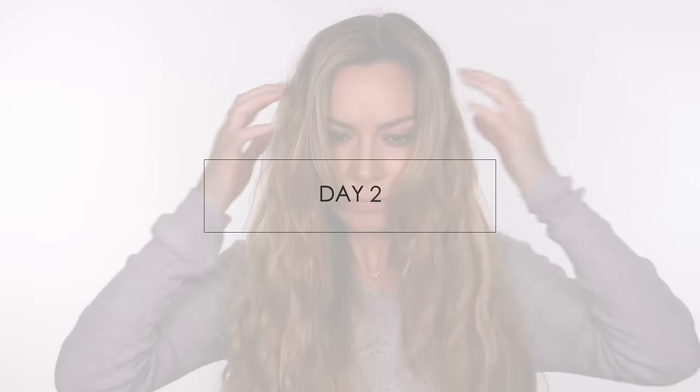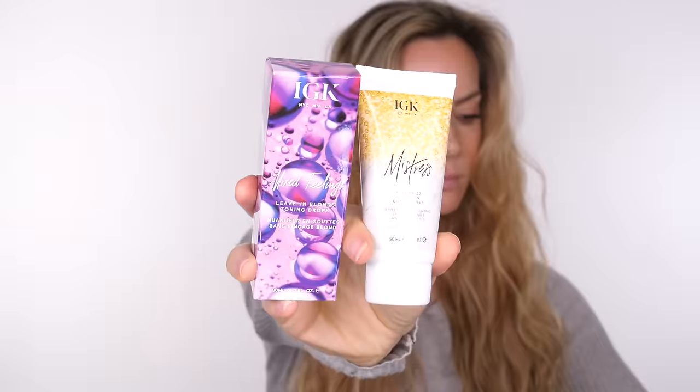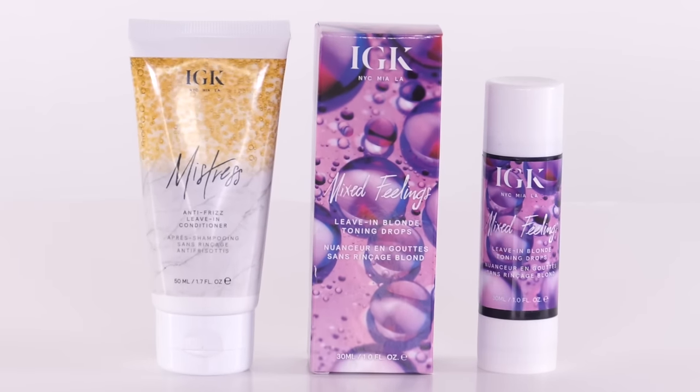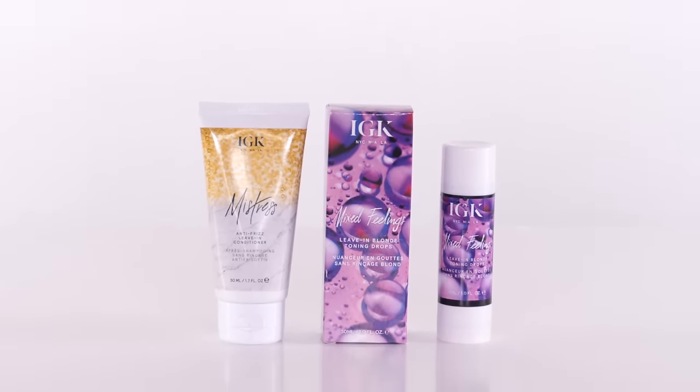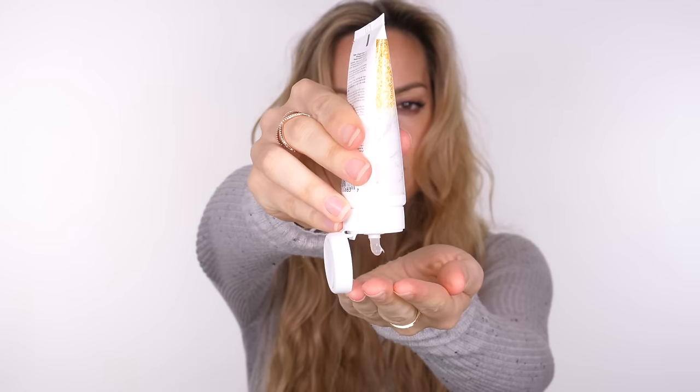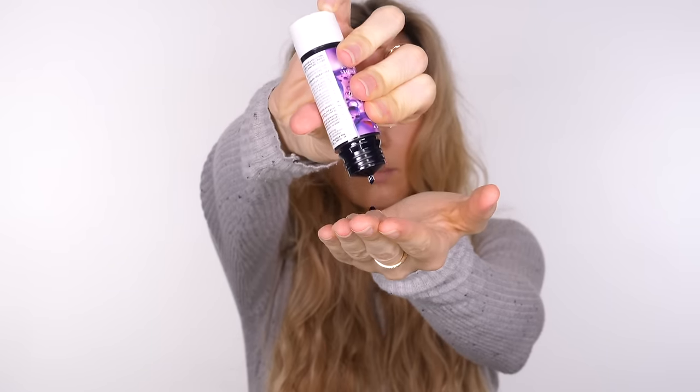I'm now going to show you some tips on maintaining this look for the next two days. By day two your hair can start to look a little bit frizzy, so I've been reaching for the IGK Mistress Anti-Frizz Leave-In Conditioner, combining it with the IGK Mixed Feelings — leave-in toning drops for those of you with blonde hair. You simply add two to four drops to the balm, mix it together until you've got a really subtle violet shade, and then work that through the lengths of your hair.